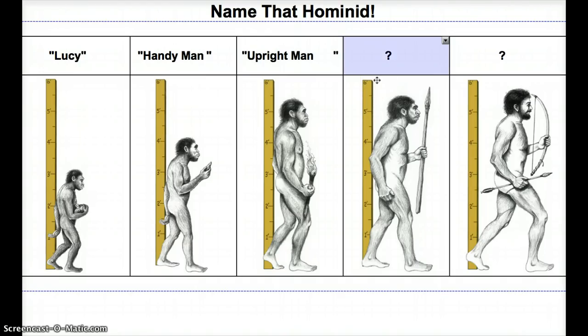Next up, we have Neanderthal Man. They're very similar to Homo sapiens sapiens, but there are some major differences. If I saw this guy on the street, I'd be creeped out. But if we take a look, they've got more complex tools — we've got a spear — and spears enabled them to be more successful on the hunt.